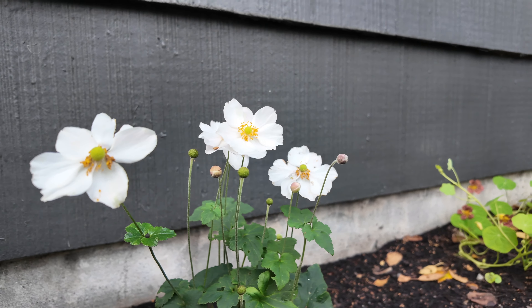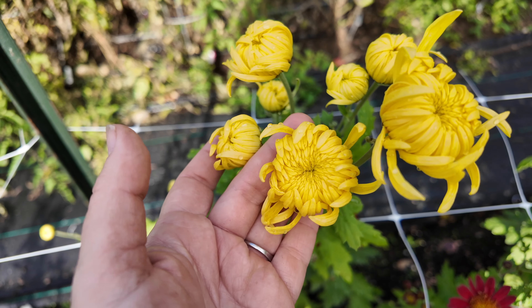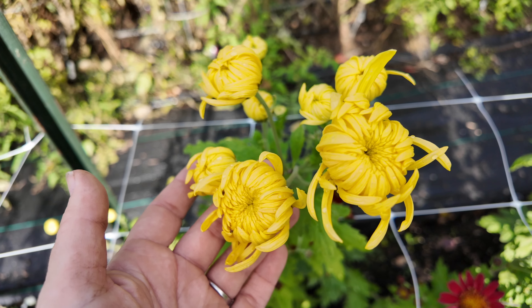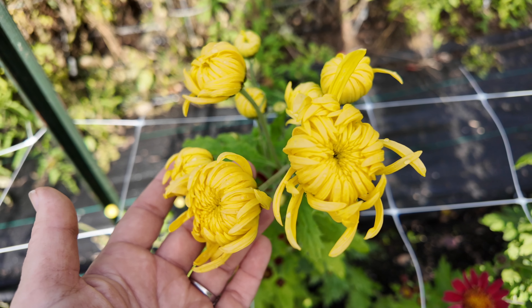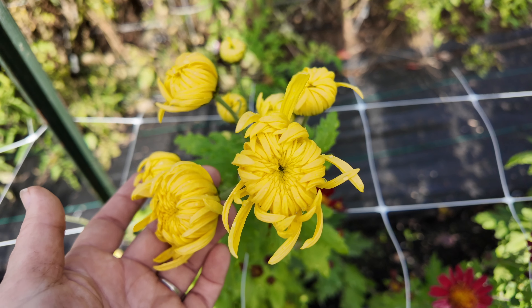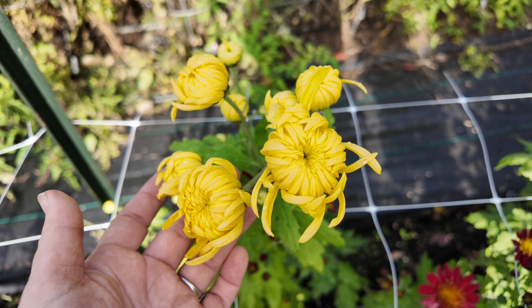This next one, still in bud form, is Connie Mayhew. When I was at the Evergreen Chrysanthemum Society's booth at the May tilth sale, they were saying that this is their official unofficial chrysanthemum. It is almost open and I can't wait to see how this looks.